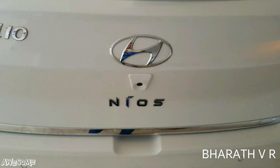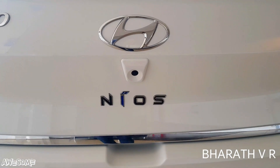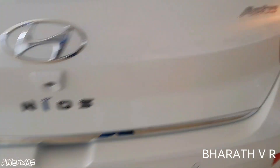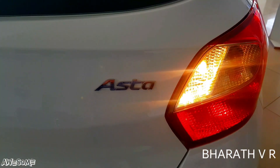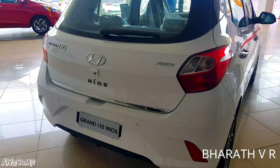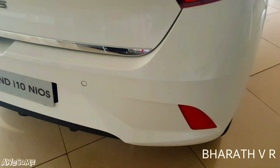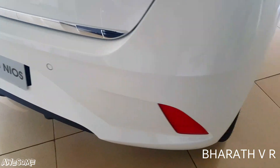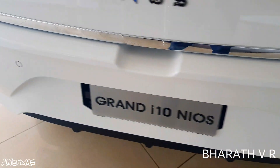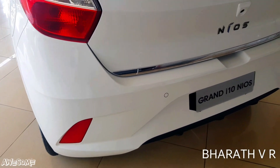You can see the Grand i10 badge, the reverse parking camera on the boot lid, and the Nios badge. The Asta badge is also visible here. With the reverse gear engaged, the white lights illuminate around the rear tail light. On the rear bumper there are two parking sensors.